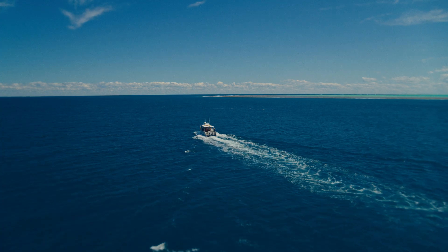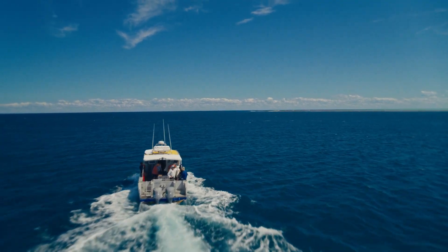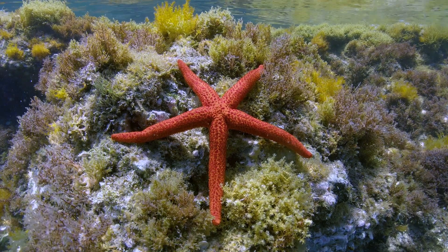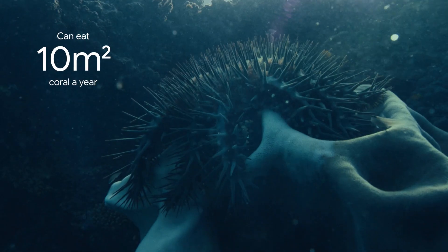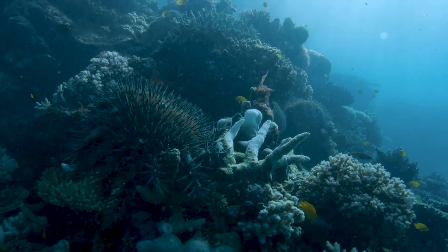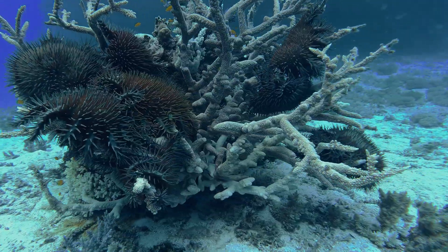The Great Barrier Reef is great because it's the longest continuous stretch of reef on the planet. There are a number of issues affecting it. The one I'm involved with is the control of crown-of-thorns starfish. It's not like one of those cute little cuddly starfish — they're covered with poison spines and they eat large amounts of coral very quickly. There are more of them now than there ever used to be because of things that people have done.